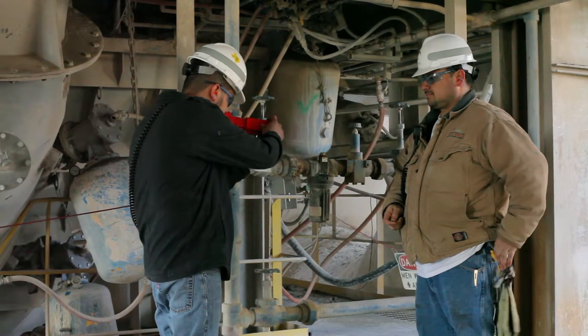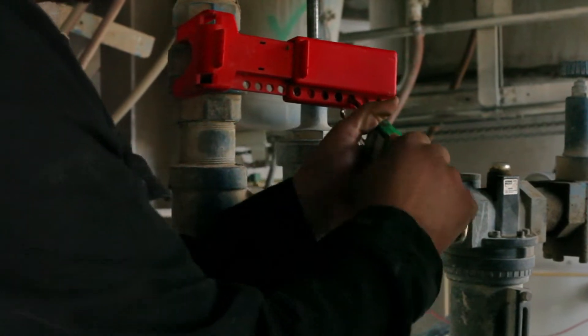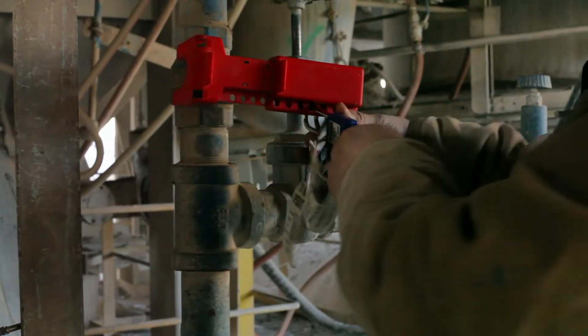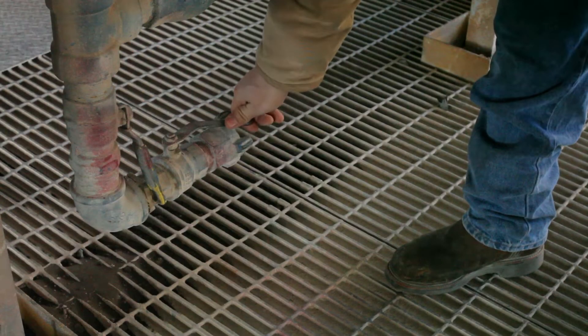If your plant uses air cannons on the preheater, you must remember to lock them out and bleed them off before poking on the preheater tower or opening a poke hole. Failure to lock out the air cannons could cause them to discharge when you are not expecting it, and it could blow hot material out on you.